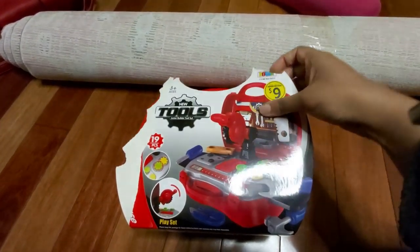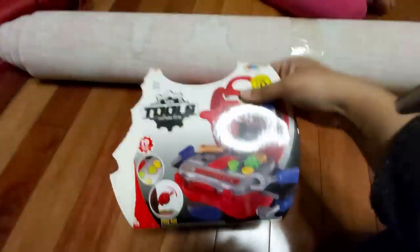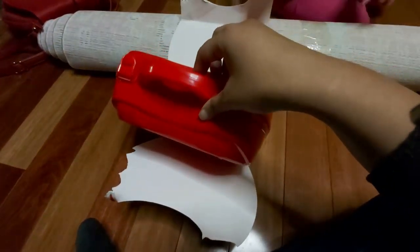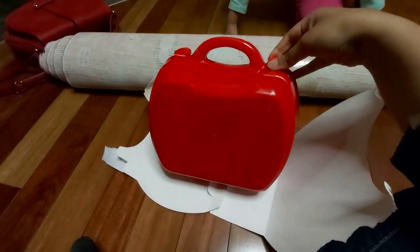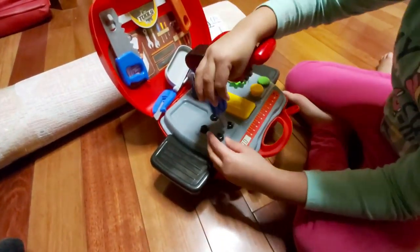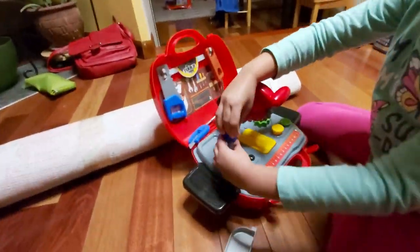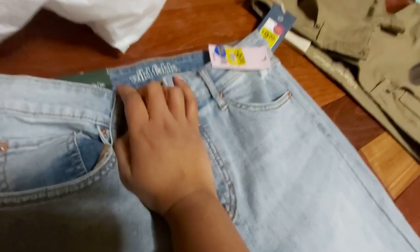Let's get into this haul. First item - we already started opening it - it's this tool set for Rania that we got for just nine bucks. It has 19 pieces. Kids toys are really inexpensive there and a very good price. Here it is all opened and she really likes it. She saw her dad building the closet and she really wanted some tools for herself to do all the drilling, so she was really excited with this toy.